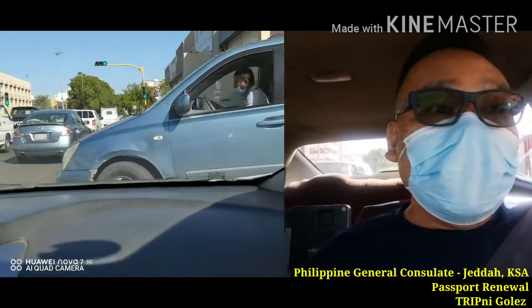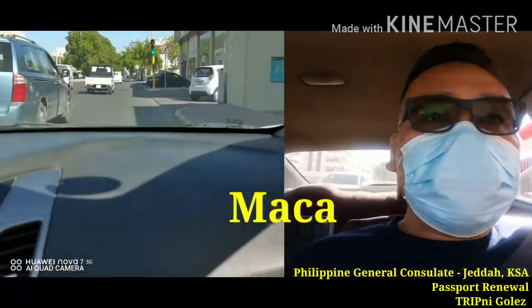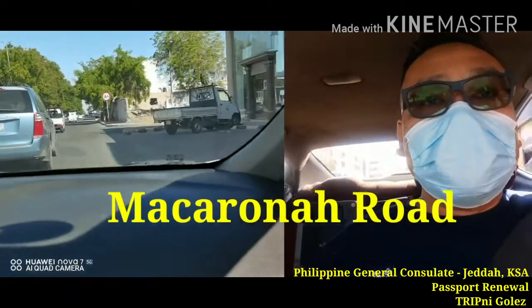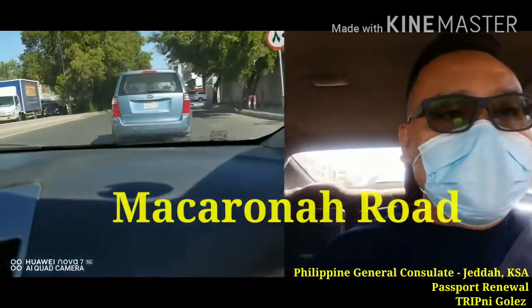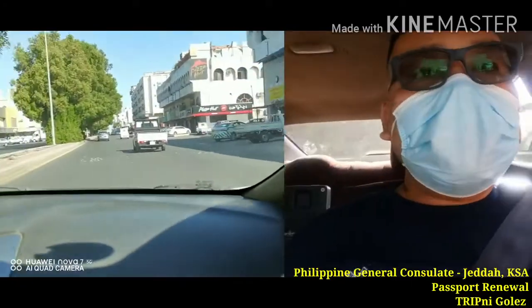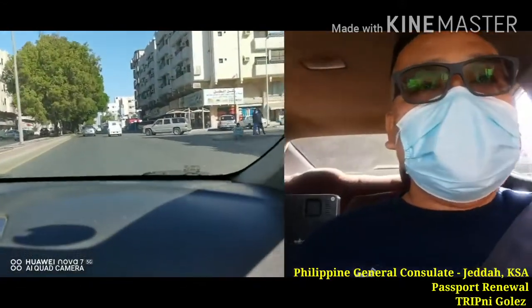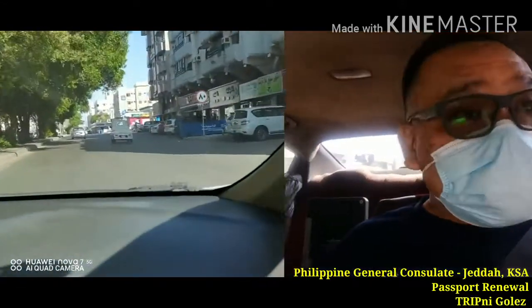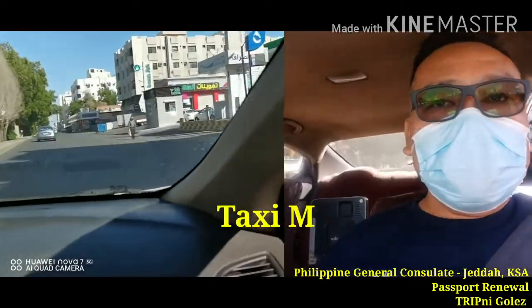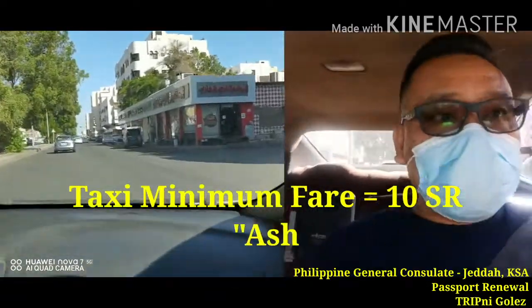Okay, kukuha lang po natin ng taxi from Makarona. Nasa Makarona road ko tayo ngayon. And then we're going to Taliyas Street, one of the oldest and major roads in Jeddah, and then we're heading to the Philippine Consulate here in Jeddah. The minimum taxi fare here is 8 riyals or 10 riyals, and for me I'll be paying 15 riyals.